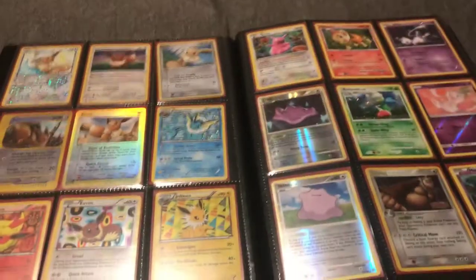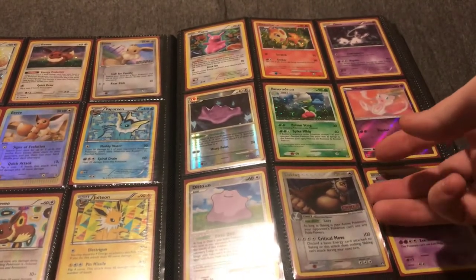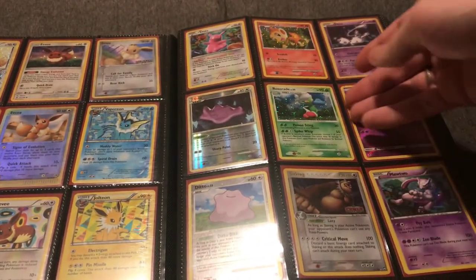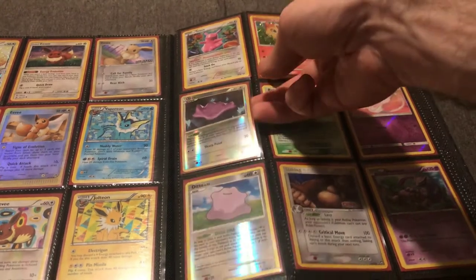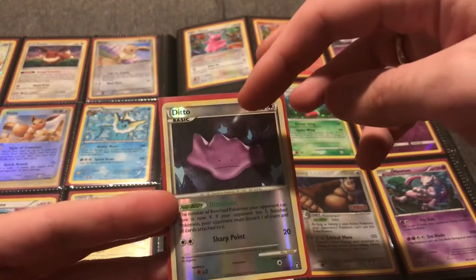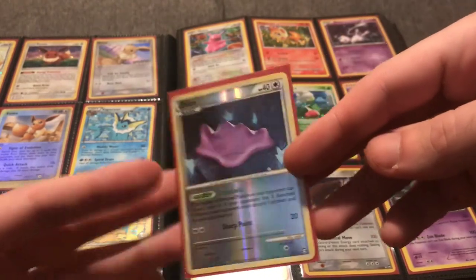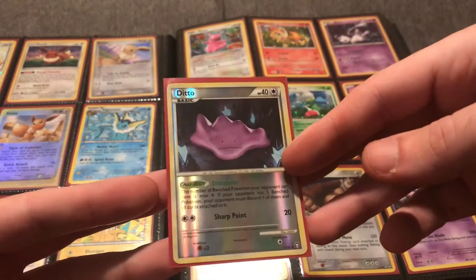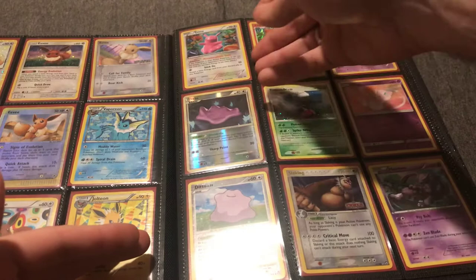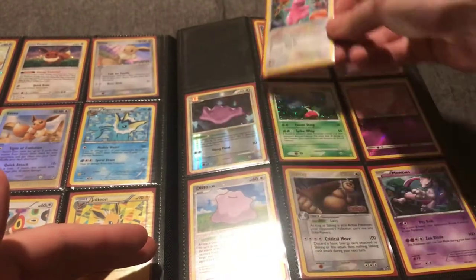Next page has some more reverse holo EX cards — a Slaking from EX Power Keepers and a couple of Ditto cards. You can tell these are from the Heart Gold Soul Silver era by the faded yellow border — same set as the Ho-Oh and Lugia legend. These reverse holos are getting a little more sought after, still around $2–$4. There's also a Ditto transforming into a Pikachu.